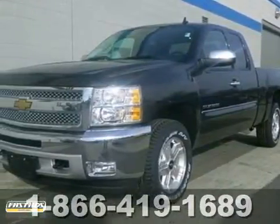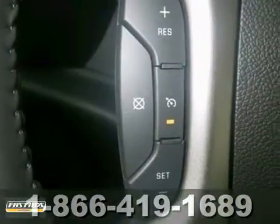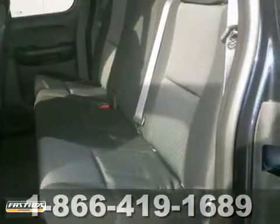One of the best things about this 2013 Chevrolet Silverado 1500 is something you can't see, but you'll be thankful for it every time you pull up to the pump. This Silverado has great safety equipment to protect you on the road, like a traction control system and multiple airbags.